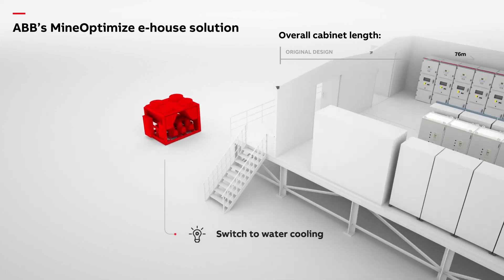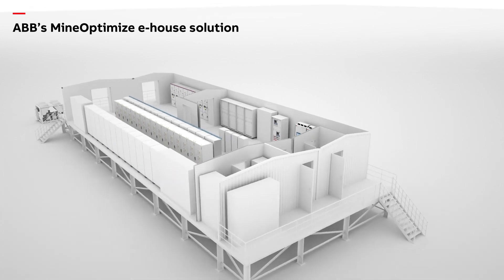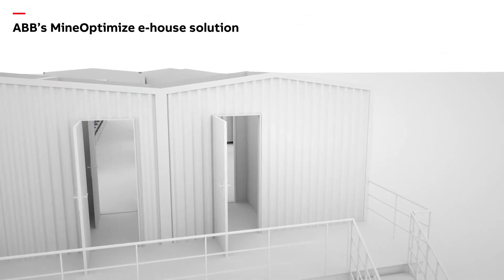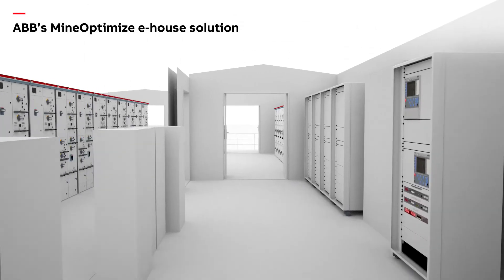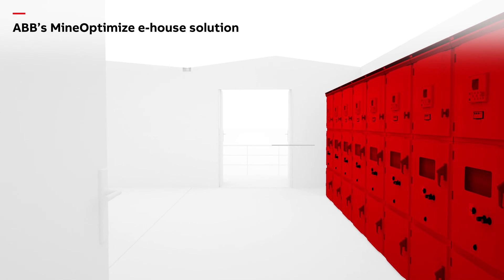Optimization also brings greater freedom to select the right technologies for the application. For instance, now that there is space within the protected environment of the e-house, sophisticated switchgear can be used instead of utilizing an RMU installed outside where it would be open to the elements.